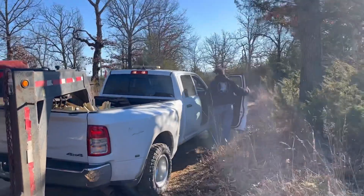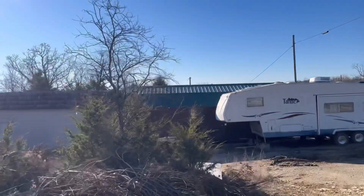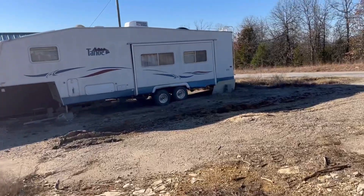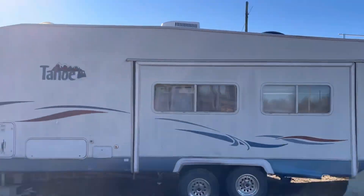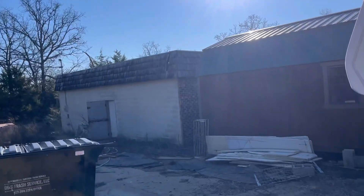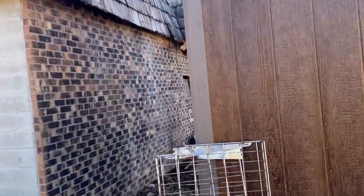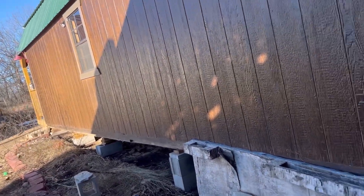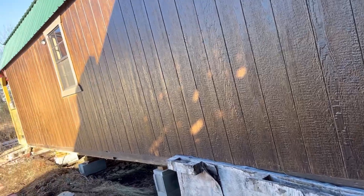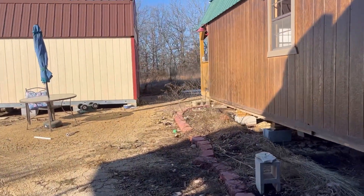We'll get this thing unloaded and go to the next one. We're back to get number two. Got number one into the lot, now back to get the second one, which is that building there. This is gonna be a fun one. We'll get all this junk moved away from it and see if we can somehow get it scooted out of here. Stay tuned.